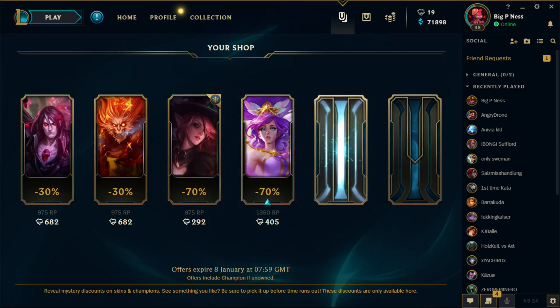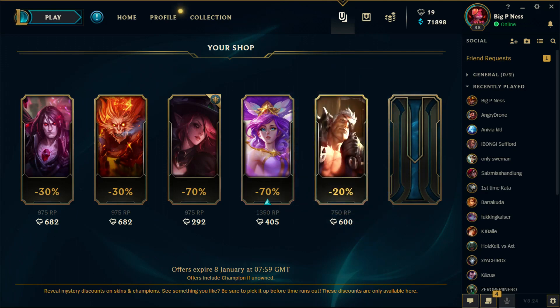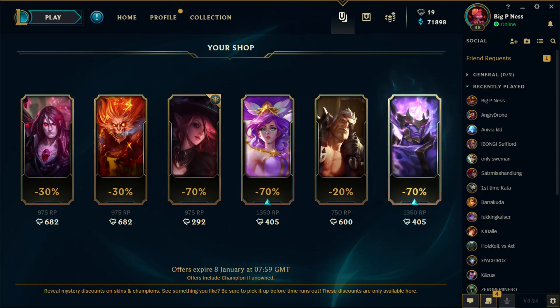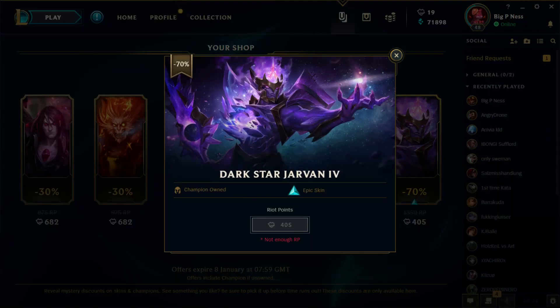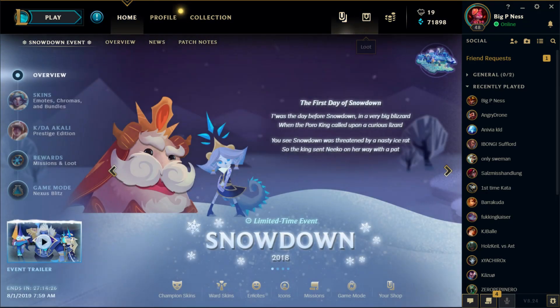...epic skin — it's a Janna, very nice! Here we have a small discount on Rocket Garen, and here we have another epic skin — Dark Star Jarvan! Nice, I want this. Please give me RP points. So if you want to go to your personal shop, press the 'Your Shop' button — it's next to the loot icon.